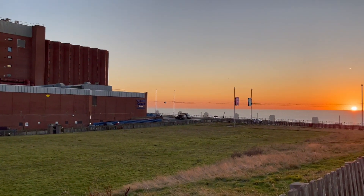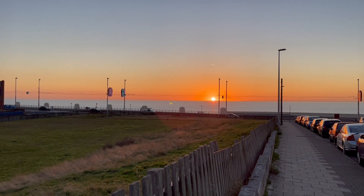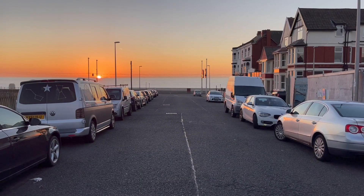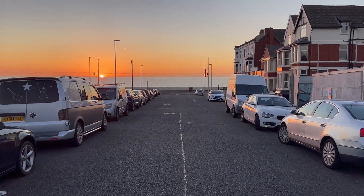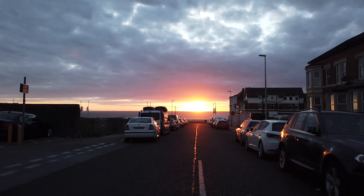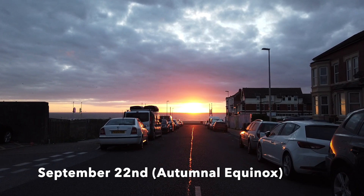I'll just show you where I am. I'm in Blackpool here looking out towards the west and look at that, the sun's going down. Now if you saw my autumnal equinox video from September, you'll see that I was facing down this very road here and we were looking at the sun setting right at the end of the road.